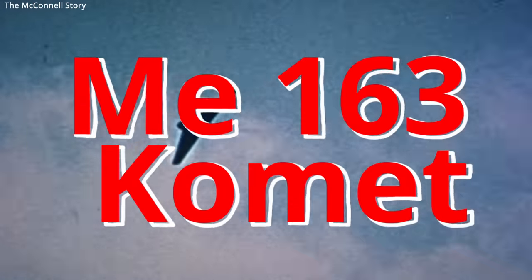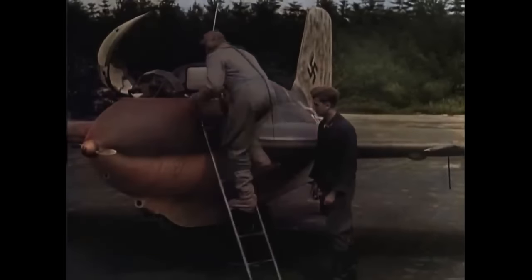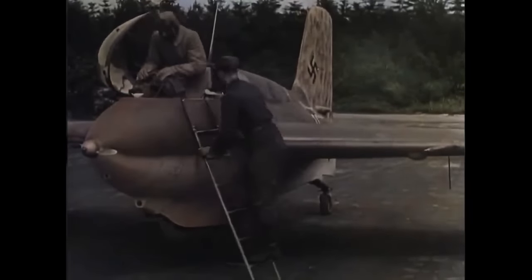This World War II aircraft broke records during the war. It was the first piloted aircraft to ever exceed 1,000 kilometers per hour — that's 620 miles per hour — in level flight. This was the fastest aircraft of World War II, but that is in part because it was a death trap, a volatile rocket with wings.